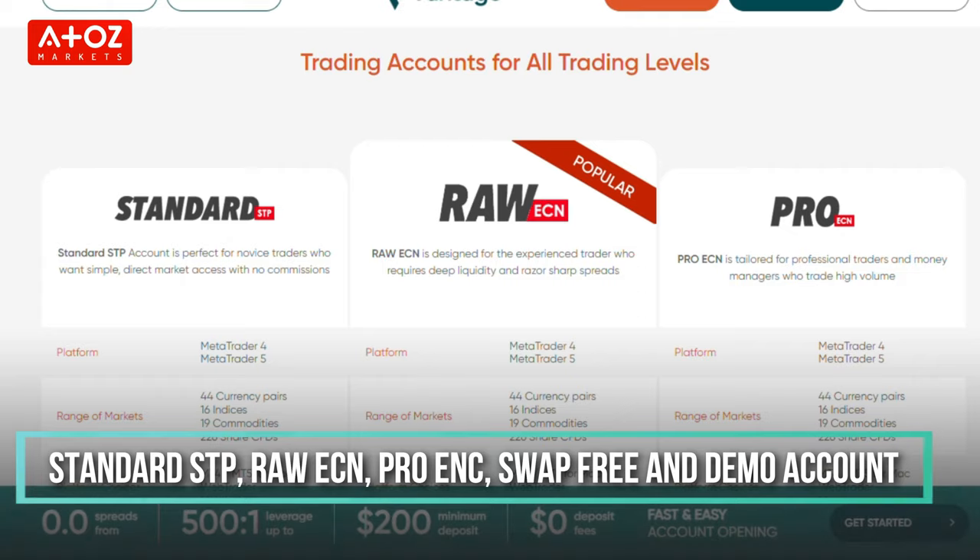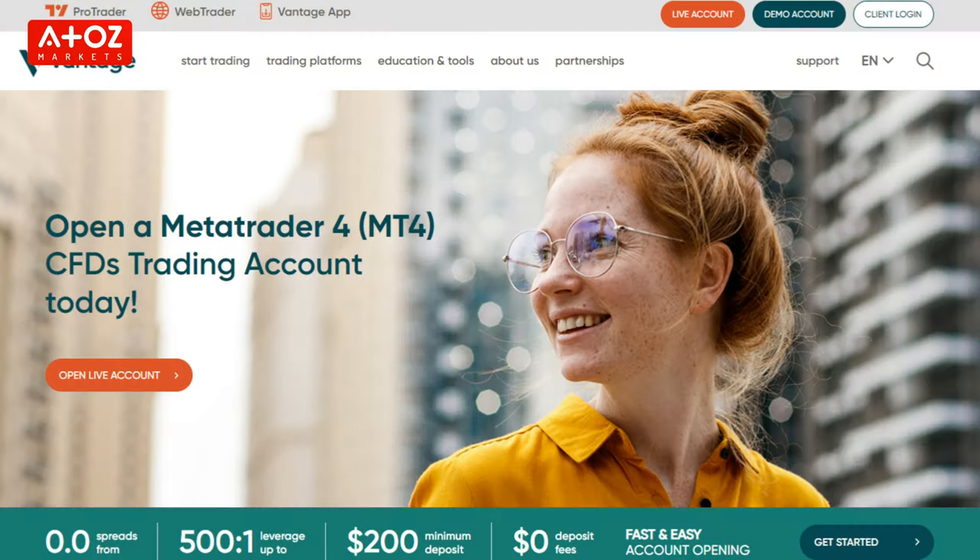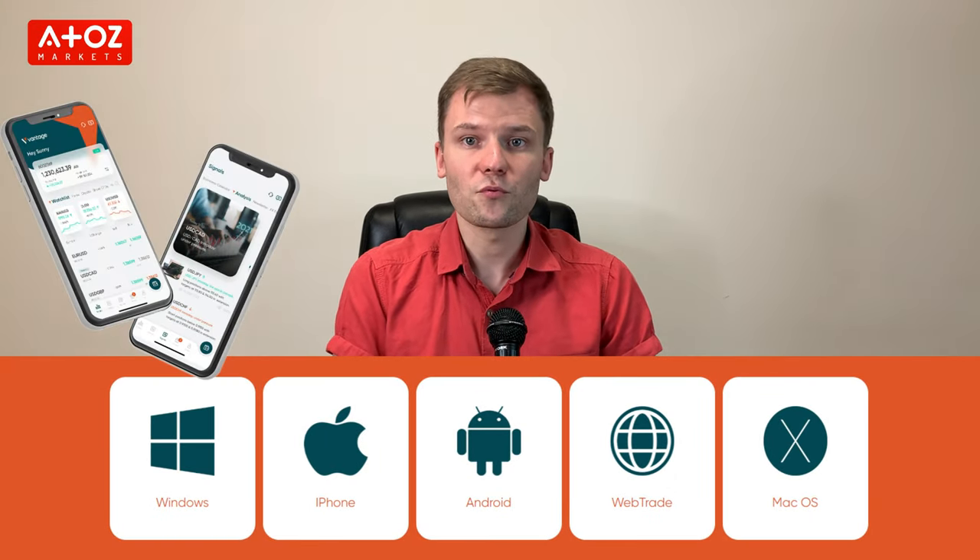Vantage offers different types of accounts: standard STP account, raw ECN account, pro ECN account, swap-free account, and demo account. They offer leverage from 1:20 to 1:500. Vantage has a proprietary web-based platform named ProTrader, the industry-standard MetaTrader 4 and MetaTrader 5 for mobile, desktop, and web browser, as well as a proprietary mobile app named the Vantage app.